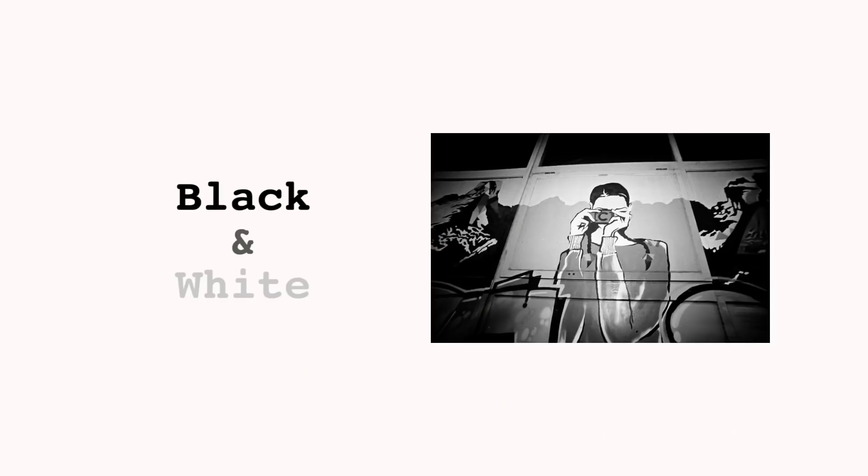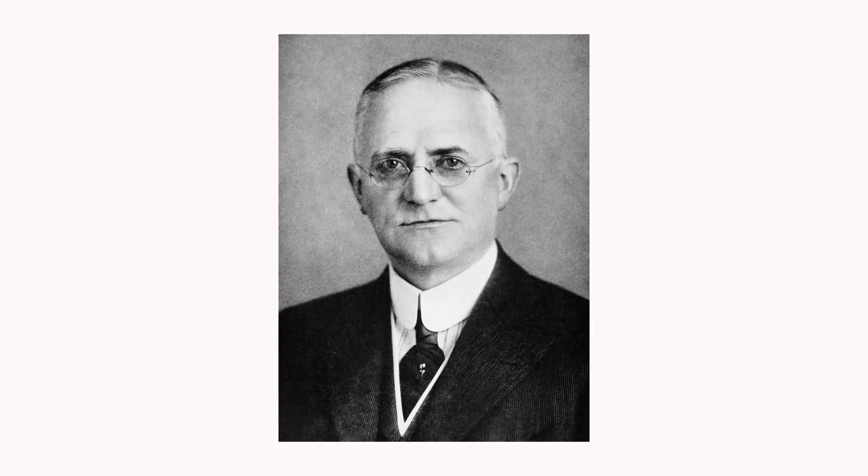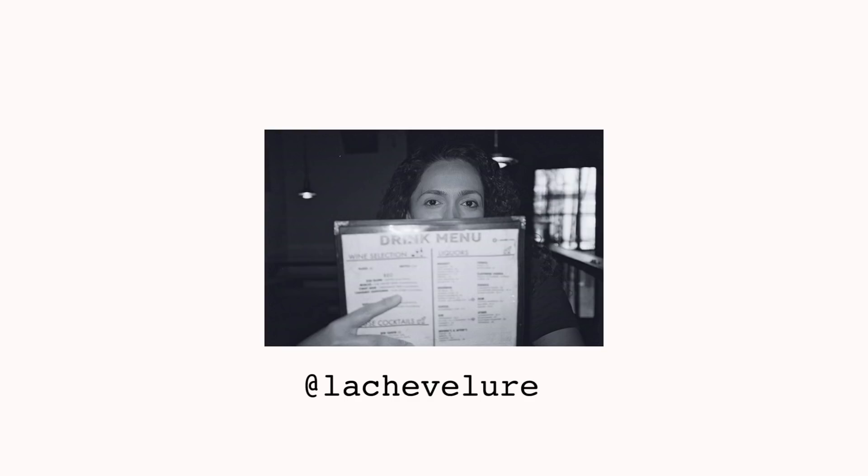We'll start where it all began: black and white — the classic of film photography. With the likes of George Eastman at the forefront of putting it on the market, and from Ansel Adams to Diane Arbus, black and white film has been the staple of analog photography. There is a huge choice when it comes to black and white film, and these are my tips on what to choose.